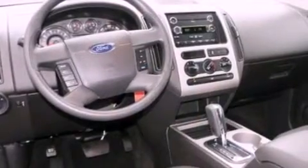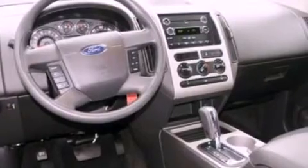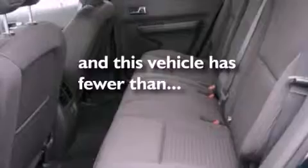Also included are a chrome grille, an anti-lock braking system, a rear window defroster, and this vehicle has less than 41,000 miles.